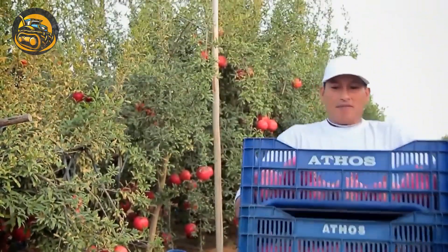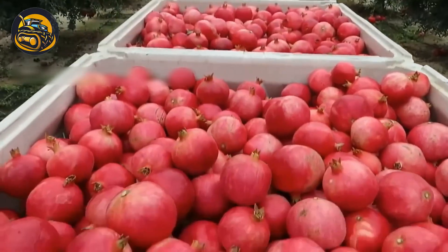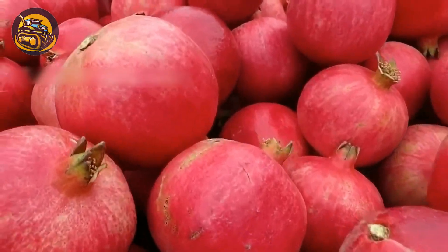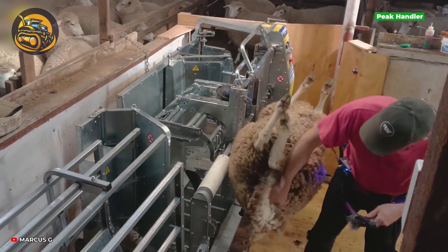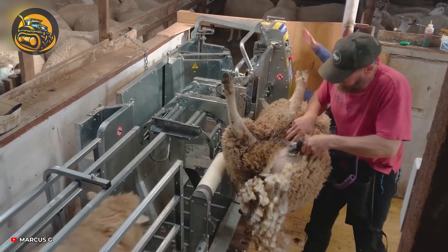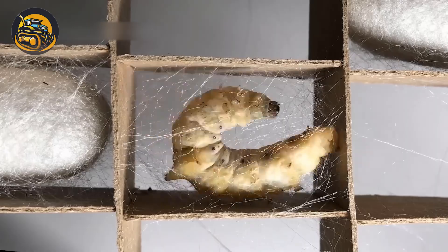Ever dreamed of robots in the fields or machines that harvest in a single pass? Buckle up because we're about to embark on a journey through the most incredible ag tech around. Get ready to have your mind blown by the future of farming.